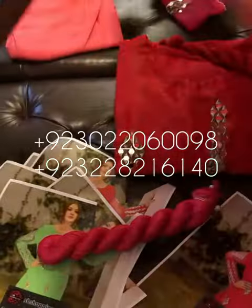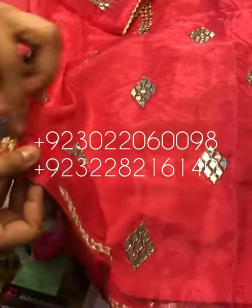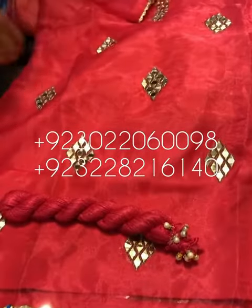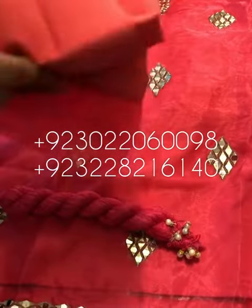This is the diamond. This is the original mirror work — and this is not the original mirror work. This is the original mirror work. This is the top and this is the beautiful trouser pants.